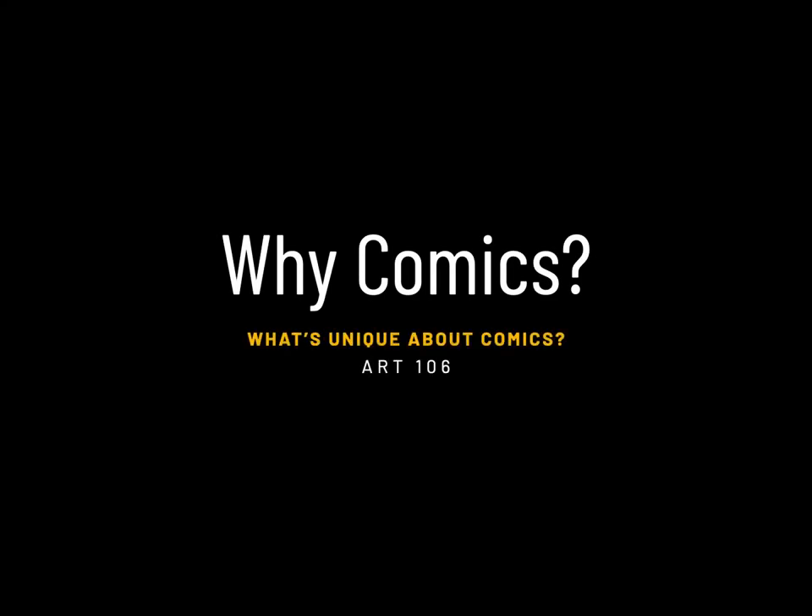Welcome, Art 106 group. This is a narrated version of a PowerPoint in an effort to save some time in class. This is the next lecture, entitled 'Why Comics: What is Unique About Comics.'